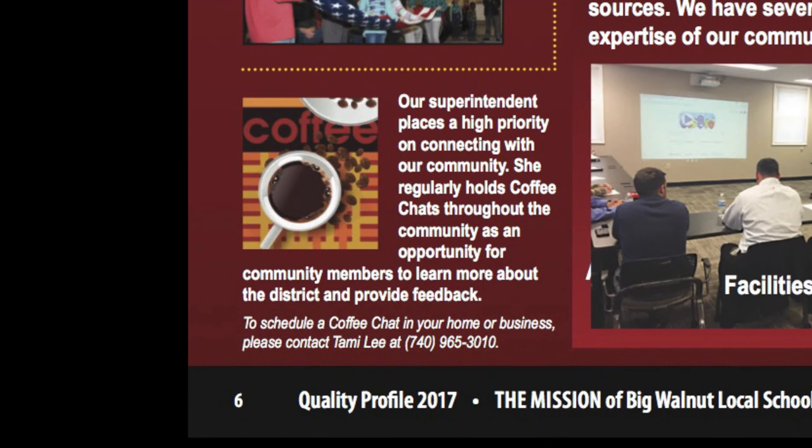Finally, as you can see on page six, I try to make it a priority as the superintendent to get out and talk with community members and get input and share information as much as possible. One of the ways that I do this is through coffee chats. If you're interested in hosting a coffee chat, you can contact our office and we would be happy to schedule that for you. The coffee chat can be to discuss our ballot issue or anything else that you're interested in.